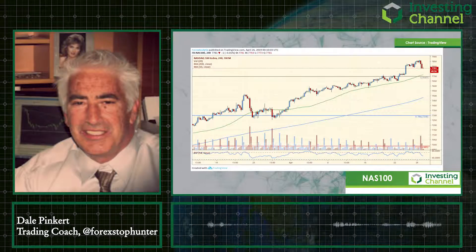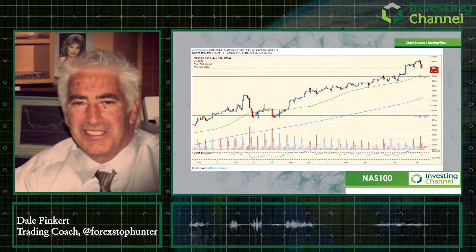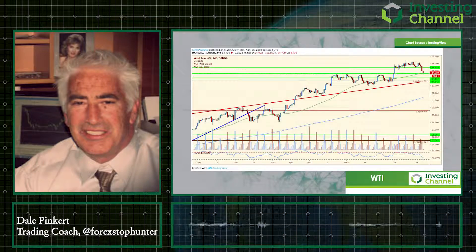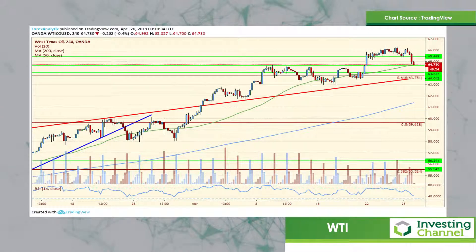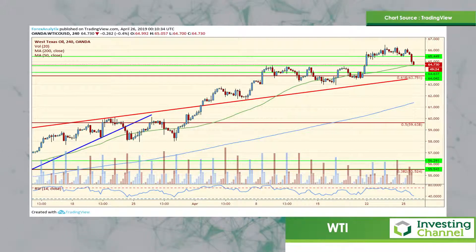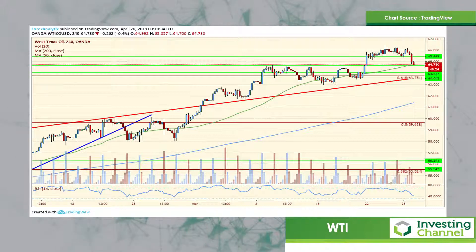I'm going to wrap it up with something I've been focusing on — starting to get the action that I talked about. I said your first sign that crude would be topping would be taking out the 65.5 level, which is what it did today. The next level where the bulls will attempt to defend is right here at 64.60, which was a breakout.